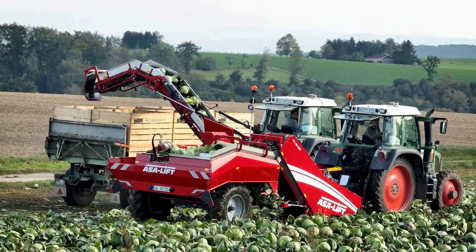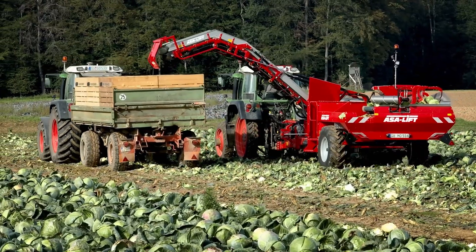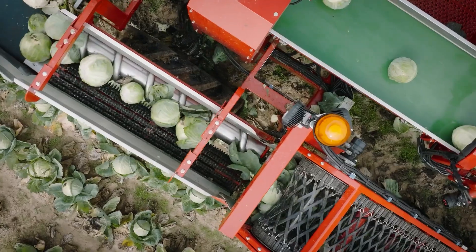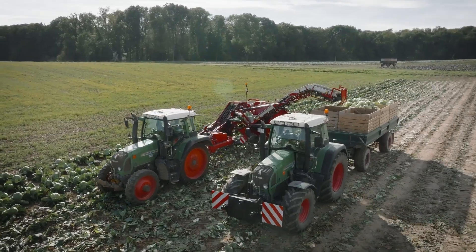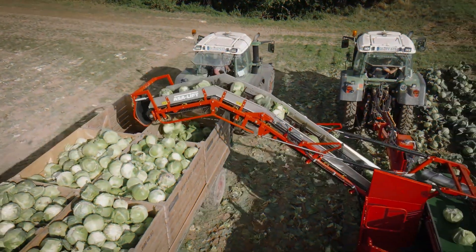Once cut, a conveyor belt gently moves the cabbage to the processing area, where operators sort out any excess leaves. The PVC conveyor then transports the cabbages directly to trailers, ensuring a smooth and continuous harvesting process. Capable of covering large areas quickly, the ASALYFT TC-1010E is perfect for busy harvest seasons.